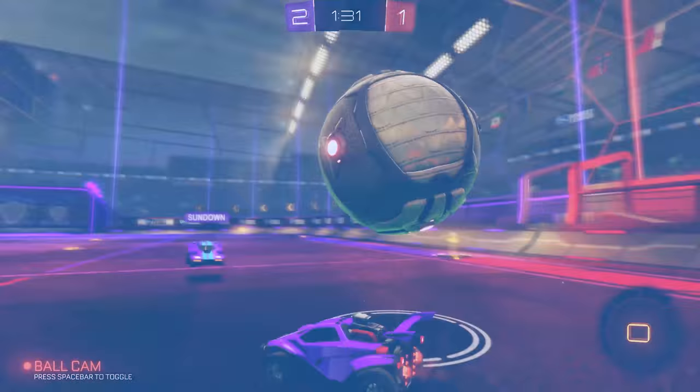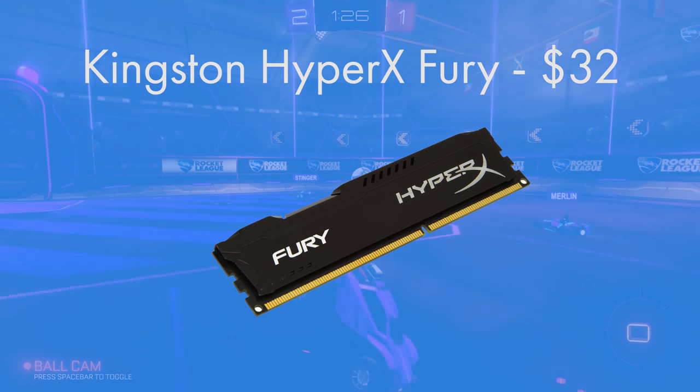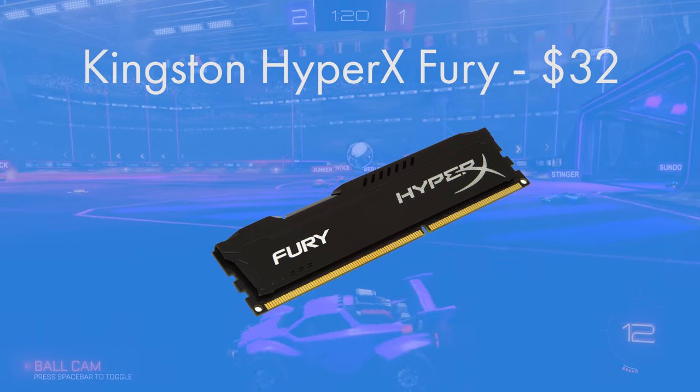For the RAM, an 8GB DIMM of Kingston's HyperX Fury comes in black, white, red or blue, but black was the best colour choice for this build. DDR3-1600 is all you need for gaming and anything more than that is purely pointless.